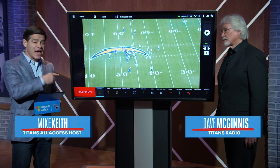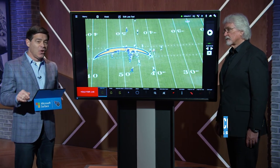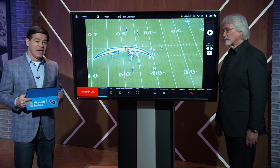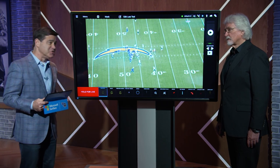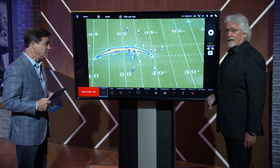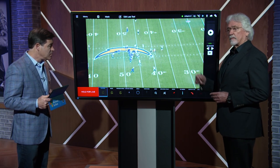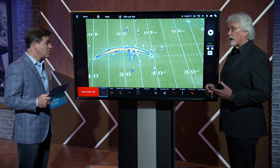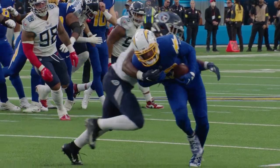We certainly know these guys, and even with a new offensive coordinator in Kellen Moore, what they want to do and who does it is still about the same. Justin Herbert likes to throw to Keenan Allen. Kellen Moore is bringing more of that Cowboys offense, but he's still going to get the ball to his dudes. Keenan Allen is really a master at getting the picks on the move.